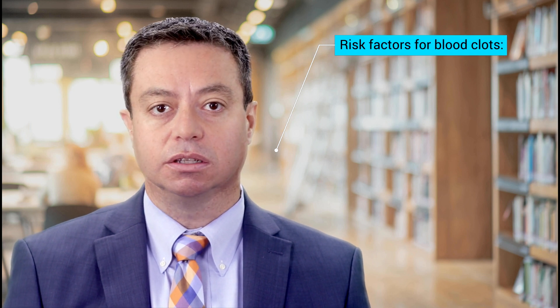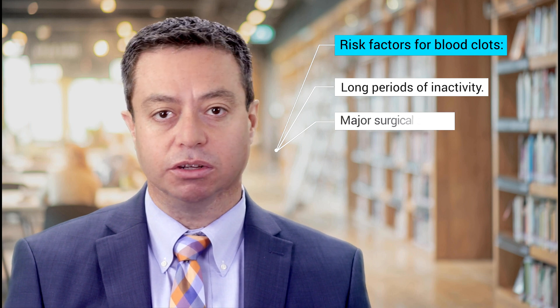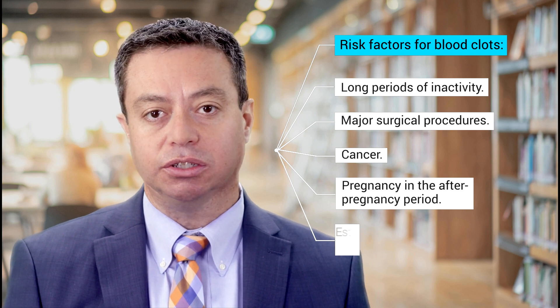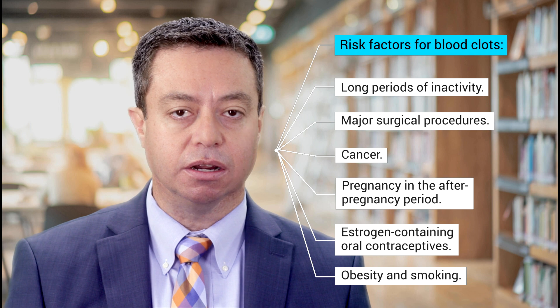Risk factors for blood clots include long periods of inactivity, major surgical procedures, cancer, pregnancy, and the after-pregnancy period, as well as estrogen-containing oral contraceptives, obesity, smoking, among others.